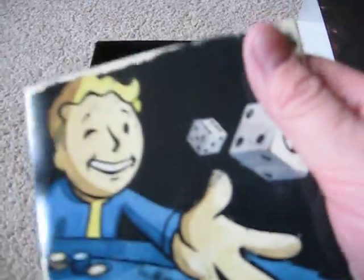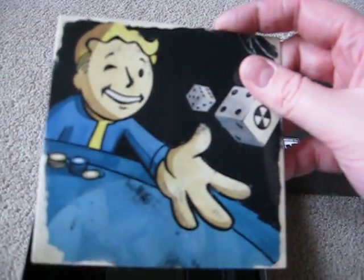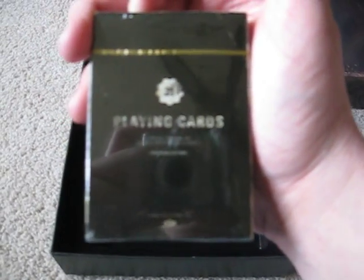Underneath that is the making-of DVD for Fallout New Vegas — a bunch of stuff the developers put in here. Underneath there is a deck of custom playing cards. These are given to you because in the game there is a card game created specifically for this game called Caravan, and I guess this is a cool way to show it off.